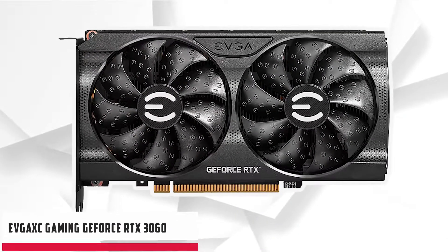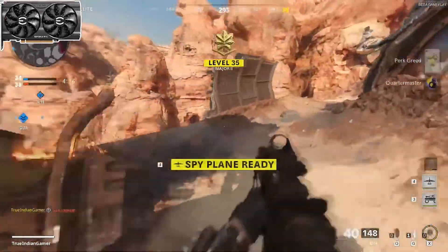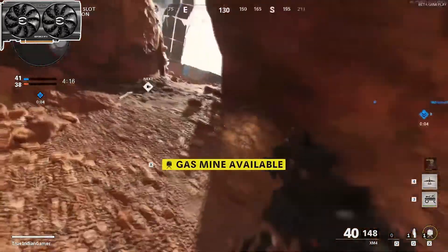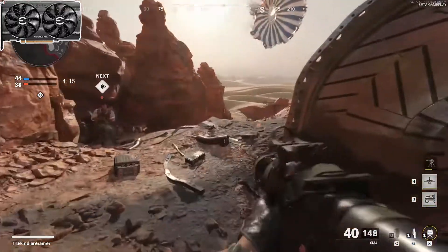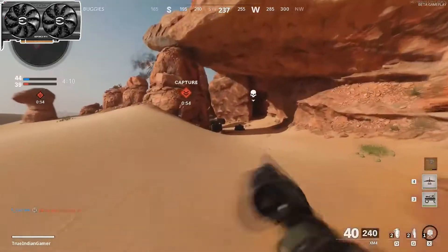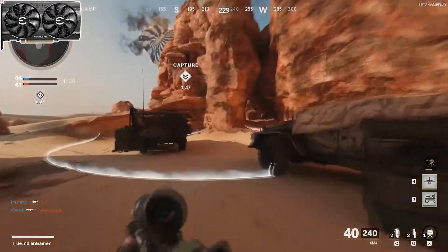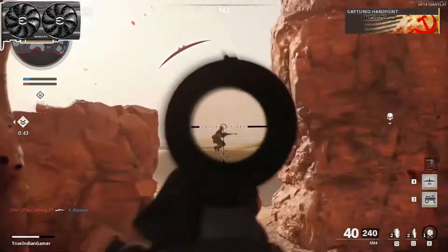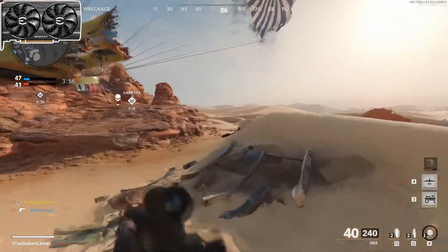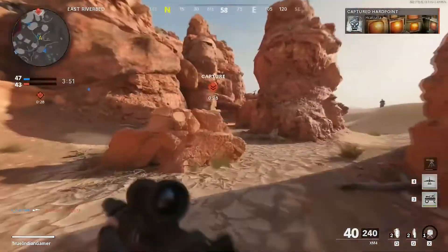Starting our list with the EVGA XC Gaming GeForce RTX 3060. The gaming experience gets multiplied when we use a high-quality graphics card like the EVGA RTX 3060 with the Ryzen 7 3800X. This graphics card is built on NVIDIA Ampere architecture, which provides the ability to excel at 1080p and 1440p gaming visual quality. This architecture helps boost ray tracing and AI performance due to intensified RT cores, better streaming via multiprocessors and tensor cores. With 12GB of GDDR6 memory, we don't have to compromise on high-end gaming precision, making it one of the best GPUs for the Ryzen 7 3800X.